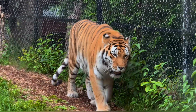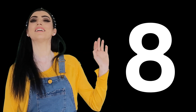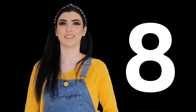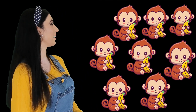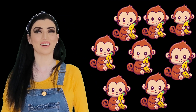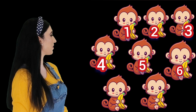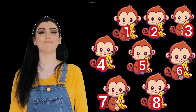This is number eight. Hello, eight! Can you say eight? Say eight — eight, eight! Good. And this animal is a monkey. Eight monkeys! Let's count eight monkeys together: one, two, three, four, five, six, seven, eight — eight monkeys! Good job!